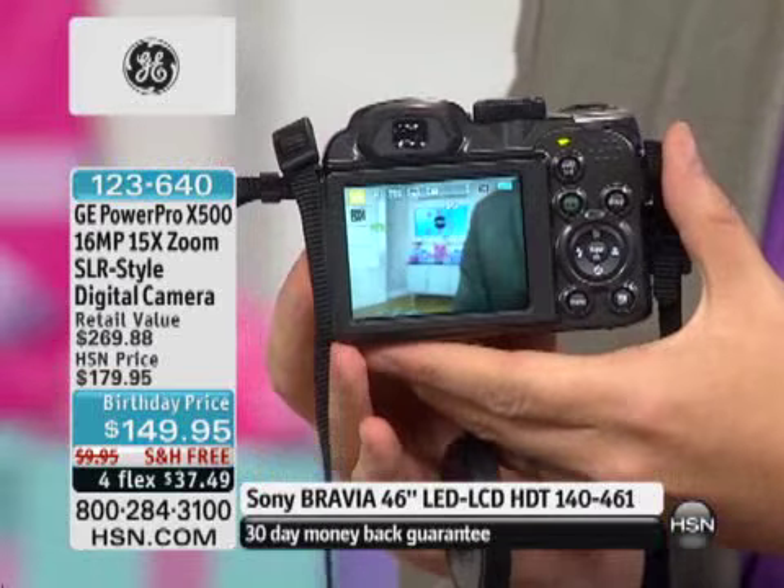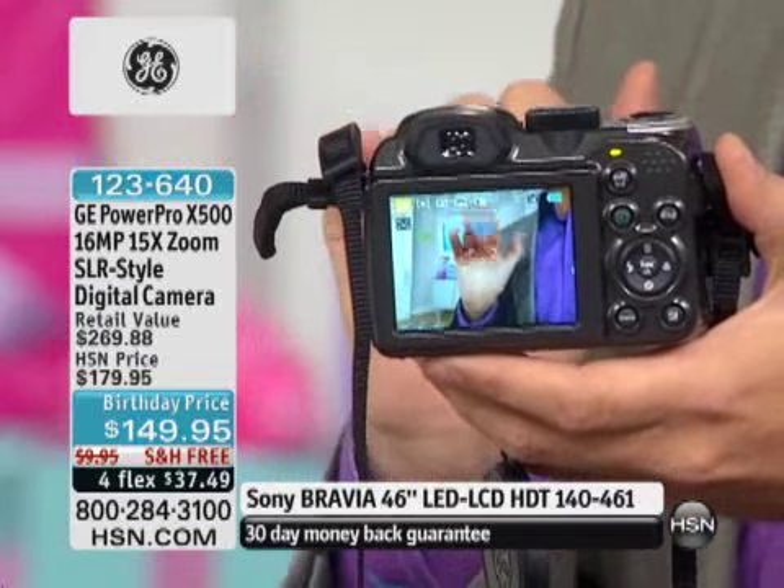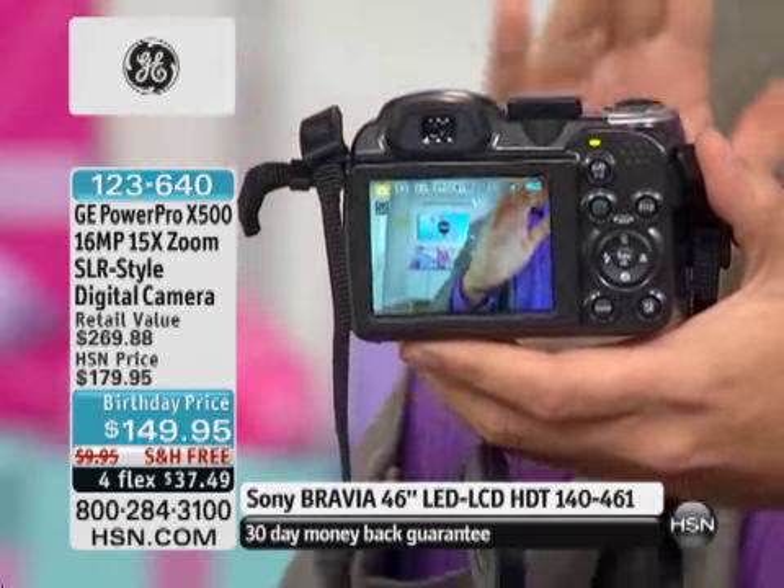A lot of us have seen these types of cameras before and thought, that's a little bit too much money, it's going to be like $1,000. Well, wave goodbye to those prices because honestly now, for $149.95, it's incredible.